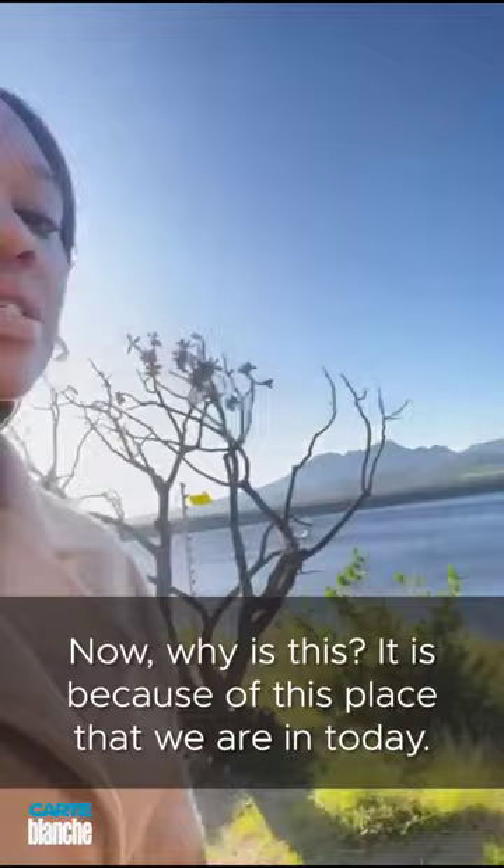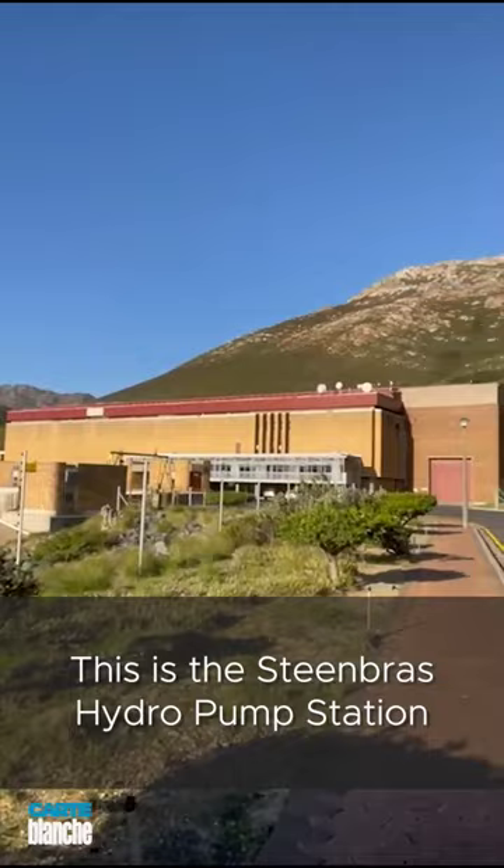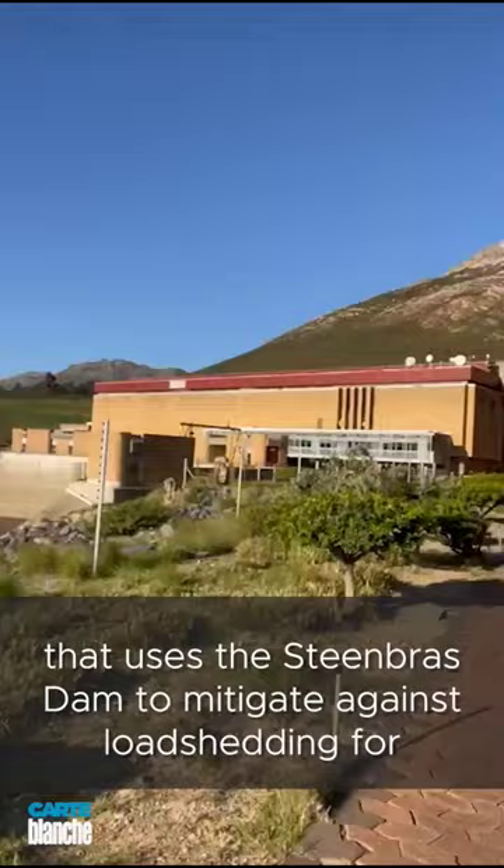Now, why is this? It is because of this place that we are in today. This is the Stienbrus Hydro-PAP station that uses the Stienbrus system to mitigate against load shedding for the residents of Cape Town.